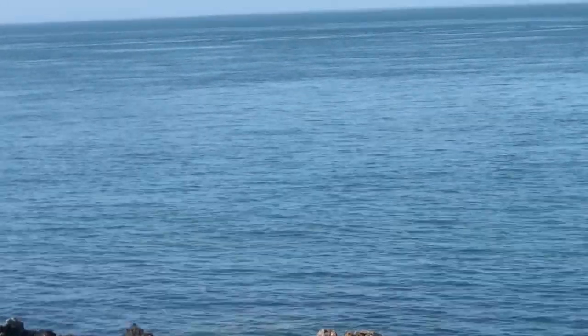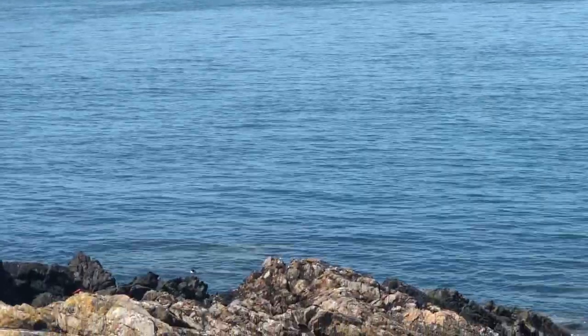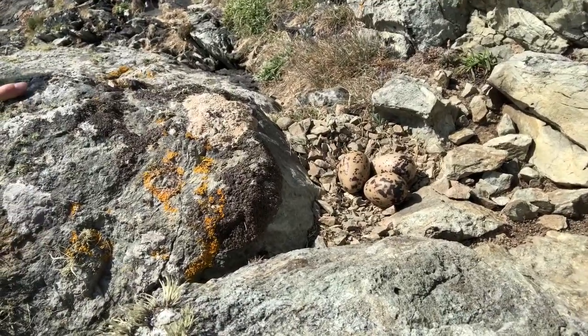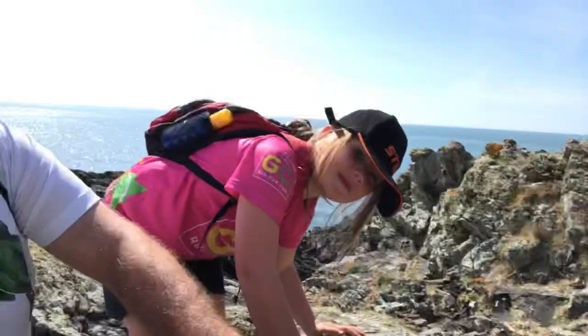We're a bit further down the west coast now. Ella, tell them what we've just found — three eggs! This is the second nest we've found with three eggs today, so we're going to continue and see if we can find some more.